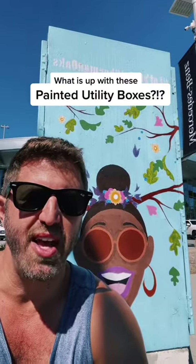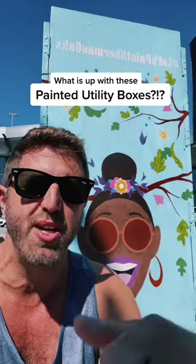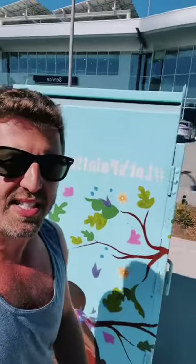What is up? This is your LA in a Minute, and I'm here in front of this utility box, one of thousands that is painted with artistic design, sometimes abstract, all around Los Angeles. I wanted to know what the story is behind these things, so let's get into it.